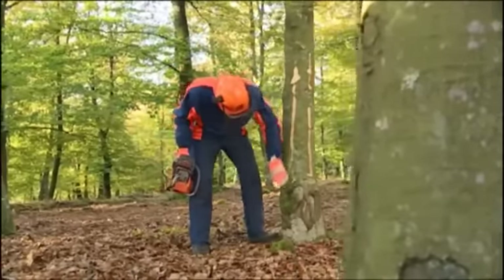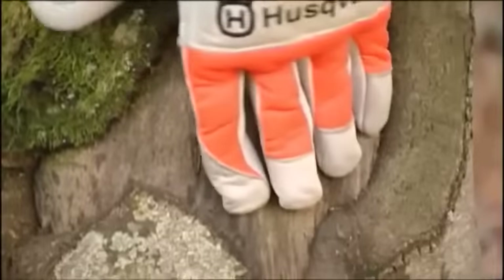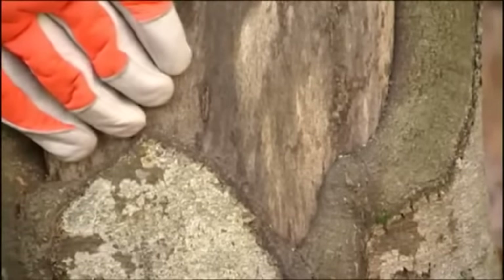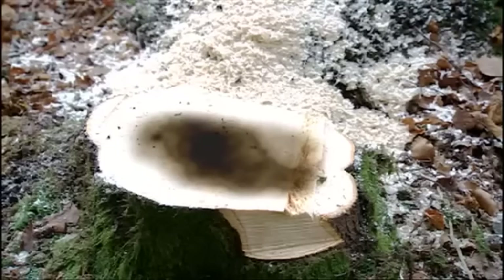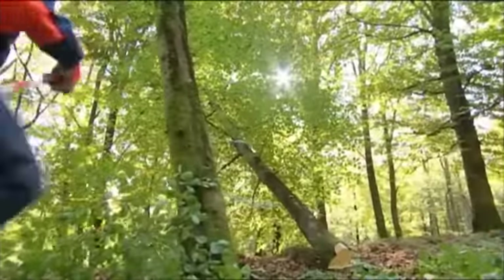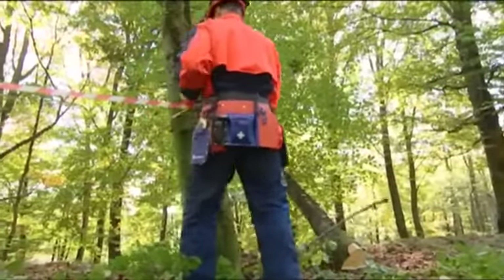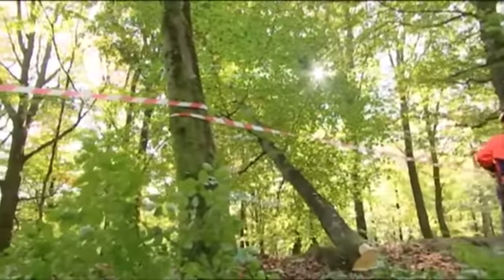If the tree has rot damage, you have to be very careful and preferably get help from an experienced person if you're not that skilled yourself. If the trunk looks damaged or abnormal, there may be a rot problem. The rotten section of the tree is miscoloured and feels spongy. As rot weakens the tree, you have to make the hinge bigger to get the tree to fall safely. You should also get assistance from someone with experience if the tree gets stuck in another tree on the way down. Don't leave the tree unguarded if you have to call for help.